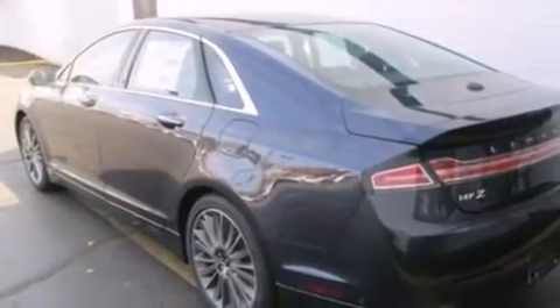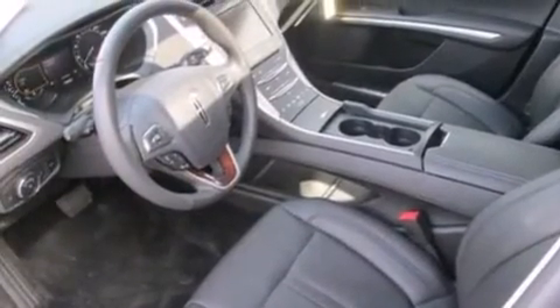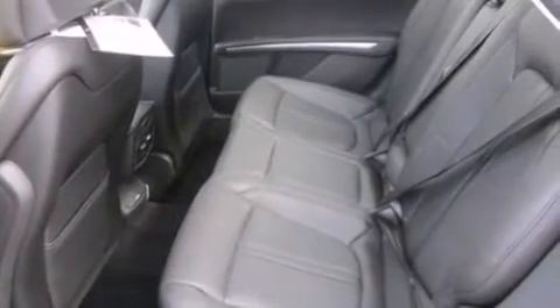An illuminated driver's side vanity mirror, rear curtain airbags, rear seat child-proof door locks, dual power seats, air conditioning, and leather seats that provide great support and create an overall luxurious feel.